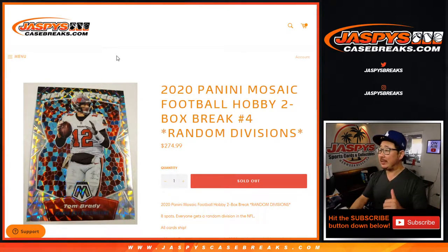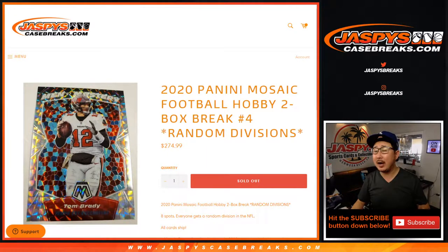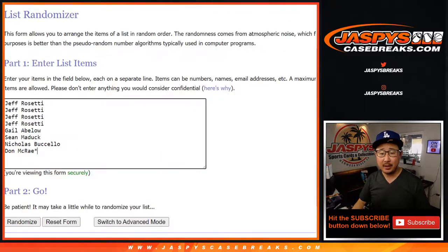Hi everyone, happy Saturday. I'm Joe for JaspiesCaseBreaks.com, coming at you with 2020 Panini Mosaic Football 2-Box Random Division Break No. 4. Big thanks to these wonderful people right here for getting in on the action. Thanks for spending a bit of your Saturday with me.